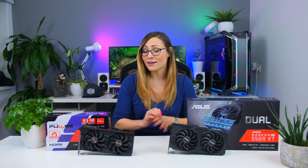Hi guys, Nada here, and welcome to yet another GPU release because we obviously did not have enough of those this year. Today I'm going to talk about the brand new card from AMD, their new budget card which is the Radeon RX 5500 XT that I have right here.